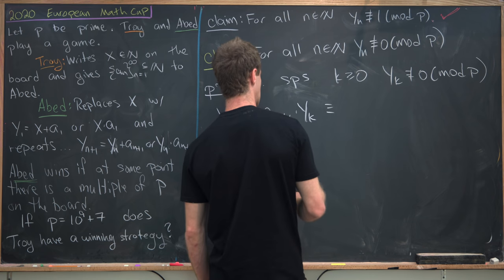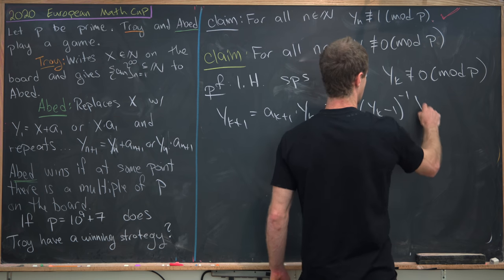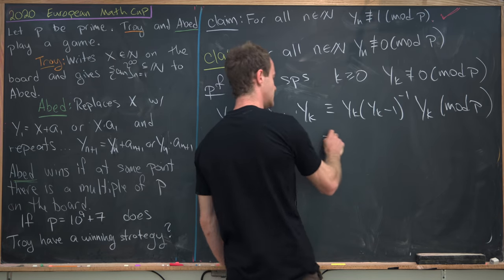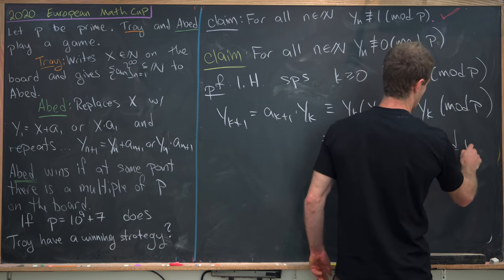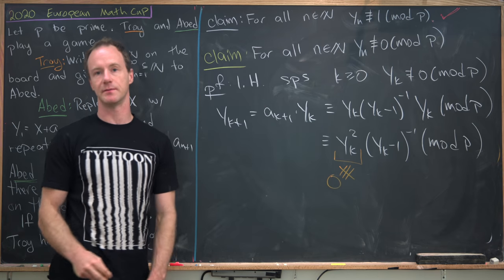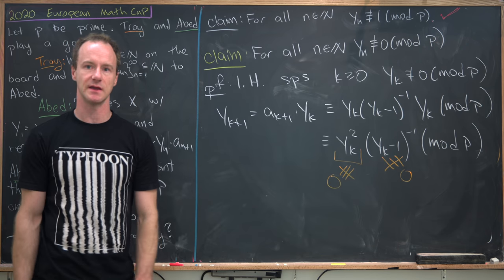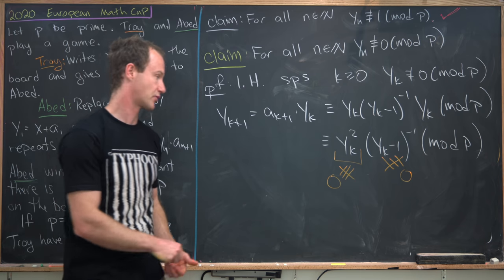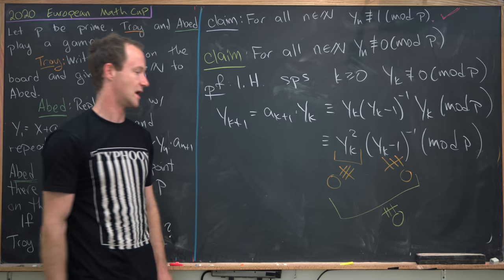So let's suppose for some k greater than or equal to 0, y_k is not congruent to 0 mod p. Then we'll look at y_{k+1}, which is equal to a_{k+1} times y_k. Recall that a_{k+1} is equal to y_k times (y_k minus 1)^{-1} times y_k, so that is equal to y_k squared times (y_k minus 1)^{-1} modulo p. By our induction hypothesis, y_k is not congruent to 0 mod p. And by our first claim, (y_k minus 1) is not congruent to 0 mod p.